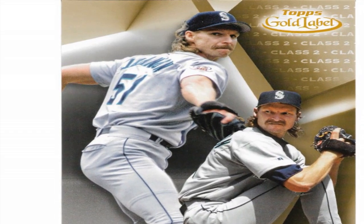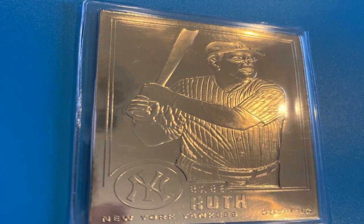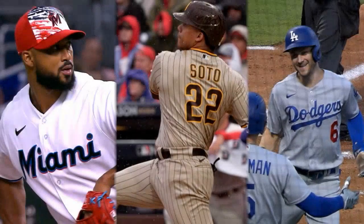The set featured photos and stats for all 26 Major League Baseball teams from the 1986 season. This includes all players, managers, coaches, and even trivia cards with baseball facts and stats.